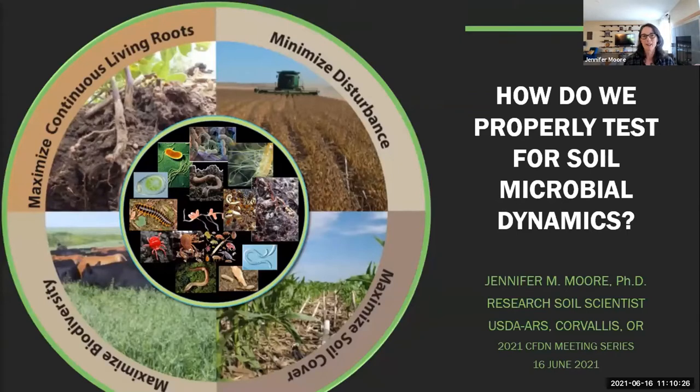My experience has spanned the country. I did my master's at Iowa State, my PhD at Oregon State, and have worked in ecosystems from old growth forests in the Pacific Northwest to cherry orchards, grasslands, cotton, corn, soybeans, sorghum — a whole bunch of different systems. Today, I'm excited to talk about testing for soil microbial dynamics with a particular emphasis on soil health indicators and how they relate back to microbial and biological communities. Likely you're all very familiar with soil health given some of the previous speakers.